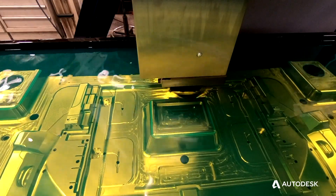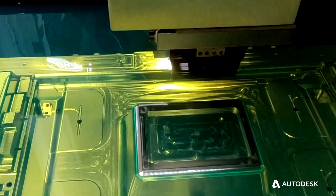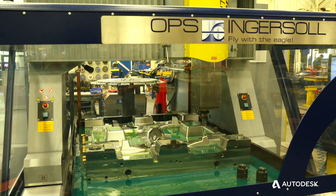It allows us to run true lights-out machining — no operator standing at the machine. It reduces human error. The customer service is without a doubt world-class, the product is without a doubt world-class, and that's ultimately what we're looking for in a partner when moving forward to be a world-class mold shop.